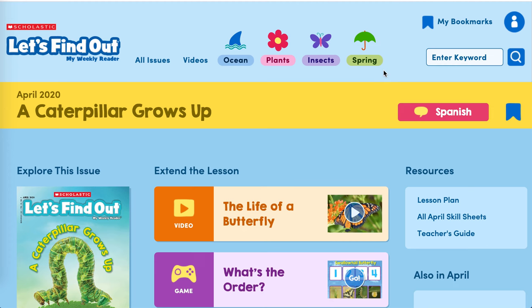All right, boys and girls, that was an interesting video about the life cycle of a butterfly. Remember, caterpillars can either turn into butterflies — first they form a chrysalis — or moths form a cocoon and turn into a moth. That's very interesting. I really liked that video. All right, so we're going to press on our Let's Find Out magazine.